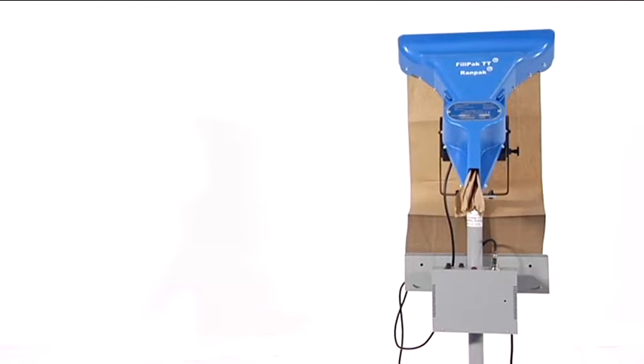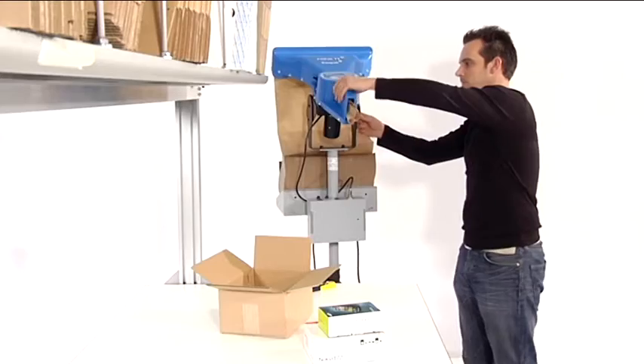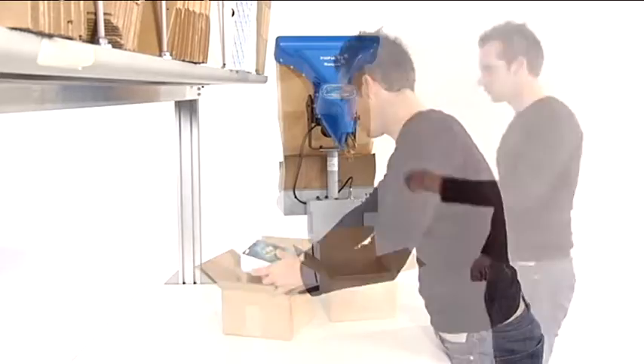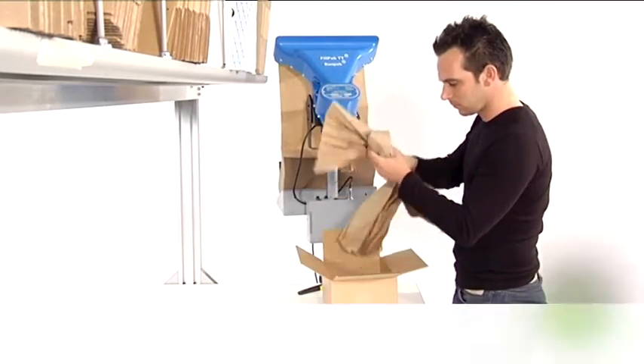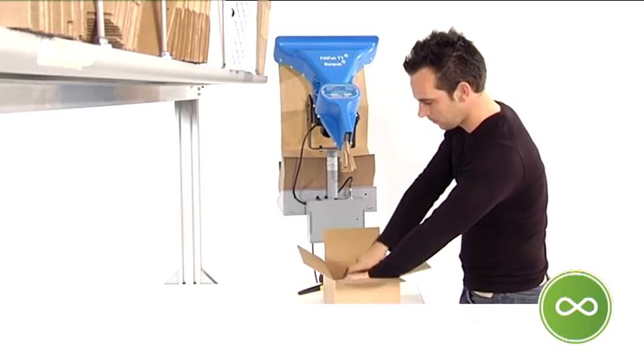The machine is compact and easy to integrate into every packing environment. It can be adjusted in height and the head can be tilted, helping the operator to work in the optimal way. The paper is dispensed directly at the point of operation, improving the efficiency of the packing process and optimising the packer's work pace.